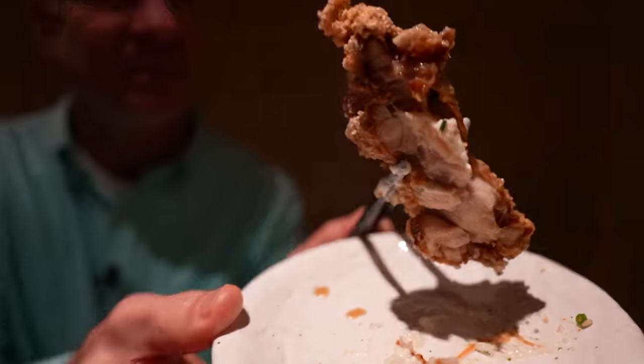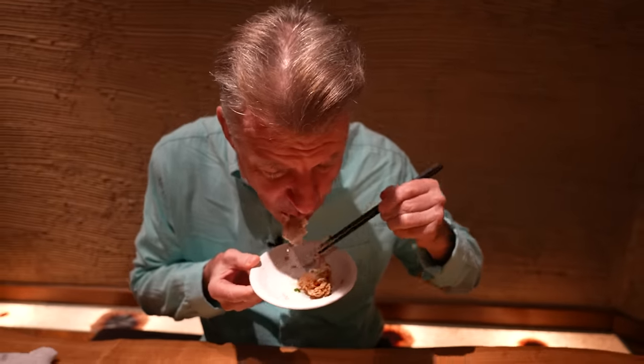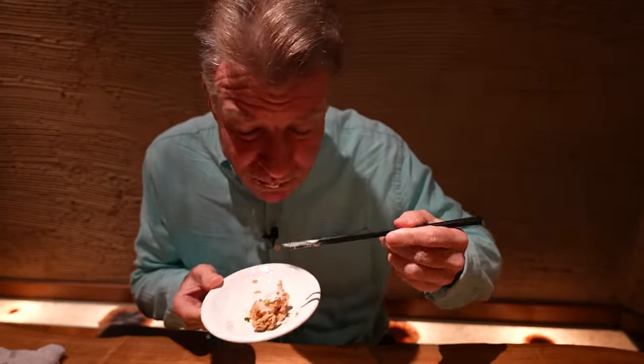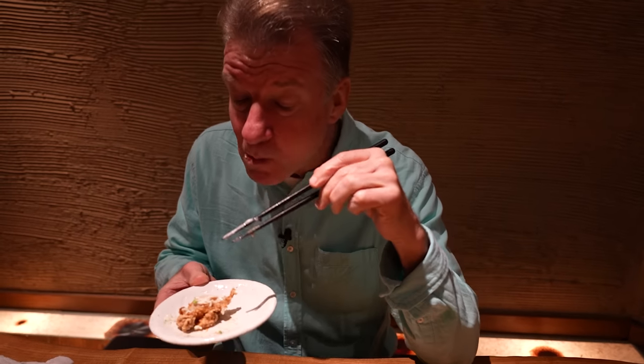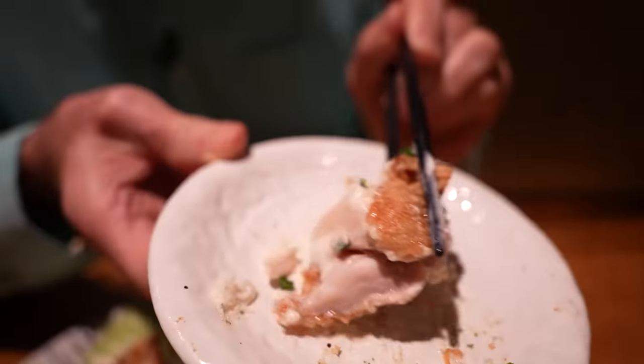Okay, here goes. Look at the crispiness. It's hot. It's delicious. It's crispy. It's juicy. Oh, this is fabulous.